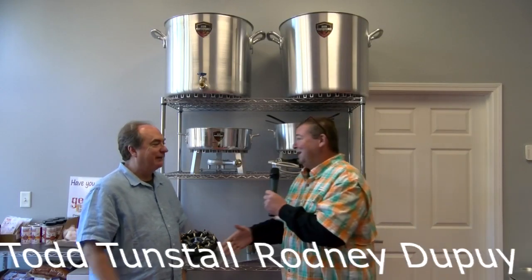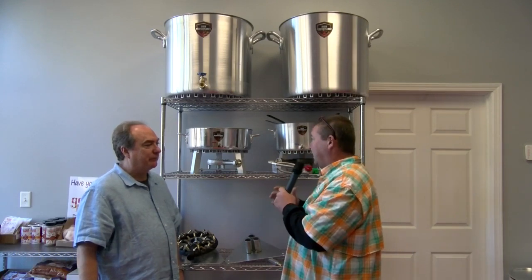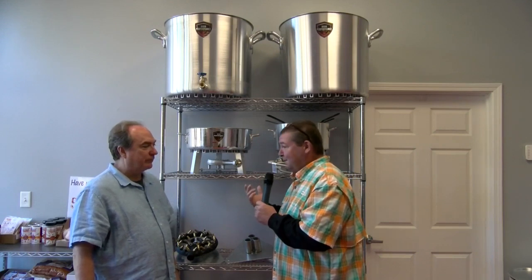All right, y'all. We made it inside and I got Mr. Todd Tunstall with me. How's it going? Thank you very much for coming today. I'm looking around here and y'all have some really nice things to offer today as far as the pots. You told me something about the pots, but let's tell the people — how did this come about? How did this high performance come about?